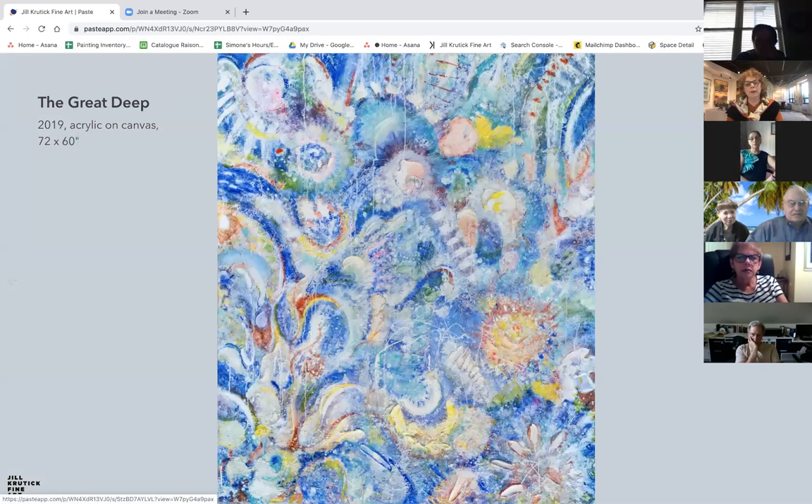The Great Deep is a combination work of both the swirl and abstract landscape styles. It depicts a fantasy world of the great deep ocean and is a heavily textured piece using acrylic molding paste and enamel paint. A lot of effort went into developing balance and contrast in the colors to increase the impact. This is a newer work.